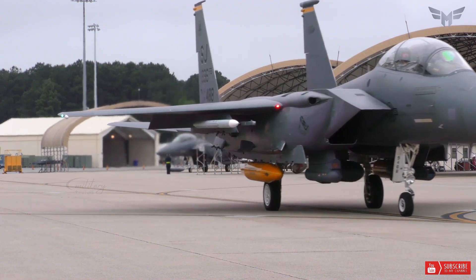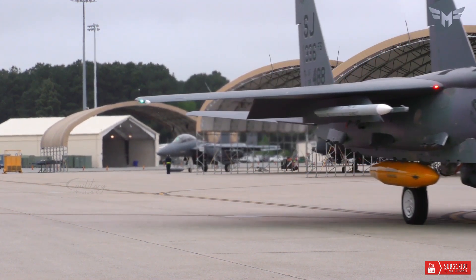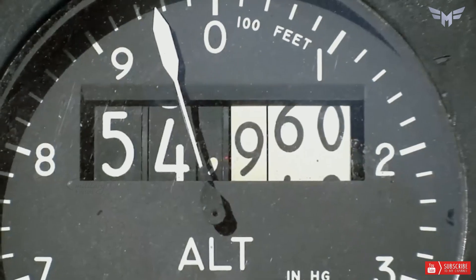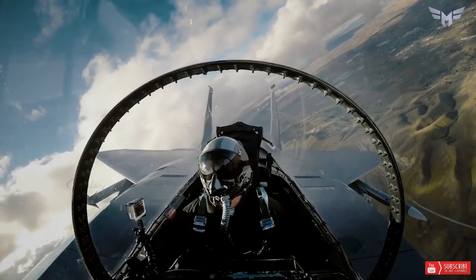The F-15 is an all-terrain, all-weather supersonic tactical fighter designed to create and maintain air superiority in air combat.